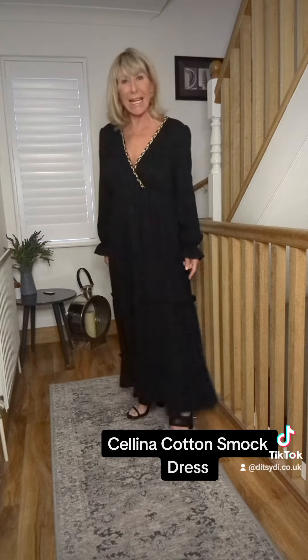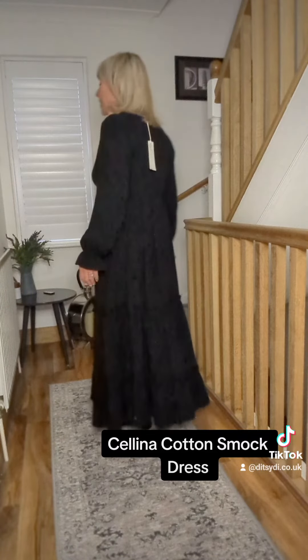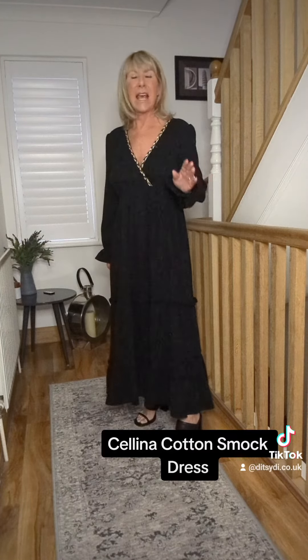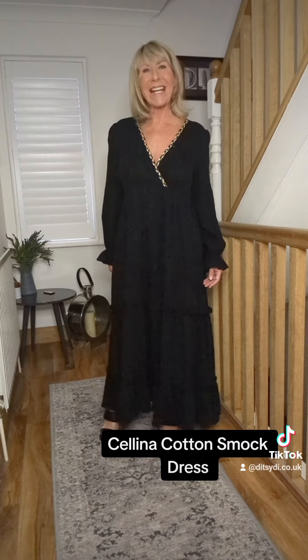This is Selena — I'll quickly show you the back. Smock dresses never ever date; they'll never go out of fashion. They've been around for years and they're definitely not going out anytime soon. So yeah, check out Selena.